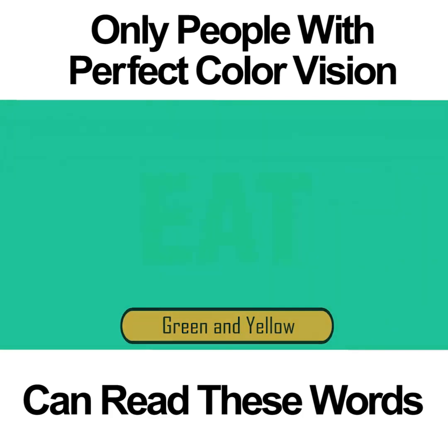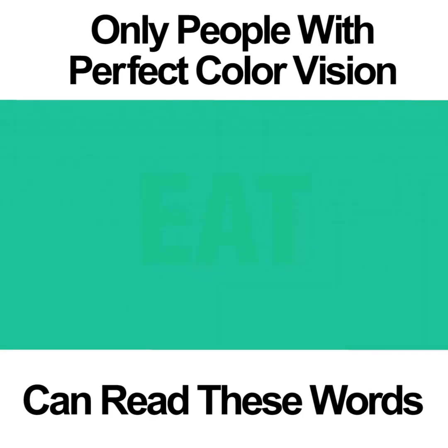GREEN AND YELLOW. The words in this photo are very difficult to see. If you're going to be able to read the word, you need to have perfect color vision and you need to focus very hard. After staring at the photo long enough, you might be able to see the word EAT. If you can't see the word, don't feel bad. This one is tough.